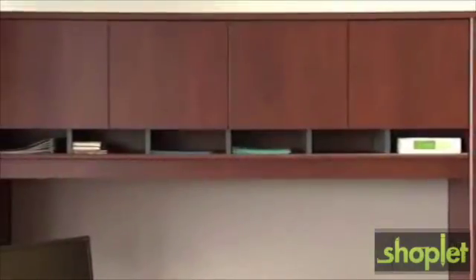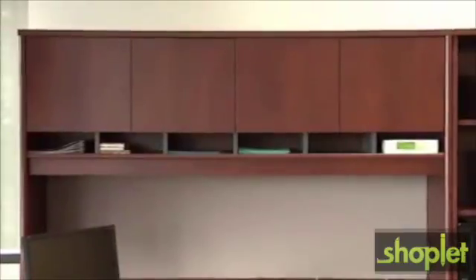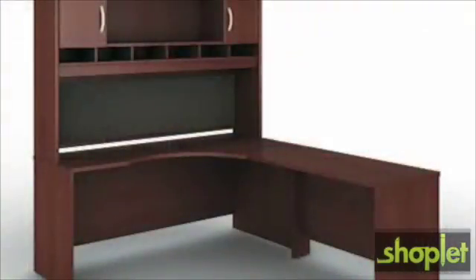This is a modular, flexible collection which comes with a number of different pieces, meaning that you can add on as your needs change. Due to the large number of pieces, it fits intelligently into almost any space or shape.